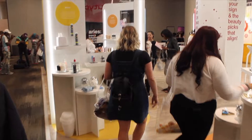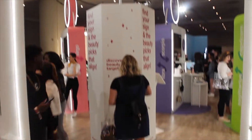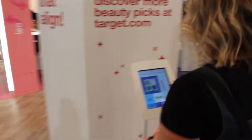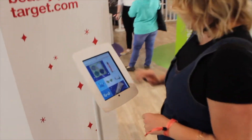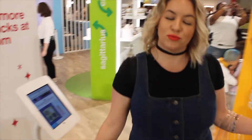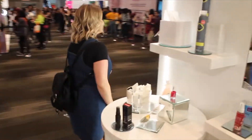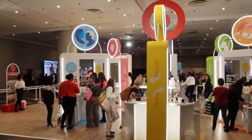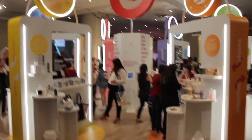Target had a really cool booth where everything was dedicated to zodiac signs. When you got in line at their booth, you got to receive a clear bag with the Target logo on it that I carried all my goodies in, as you can see here. Target was also offering nail art where you could get the zodiac sign of your choice put onto your nails.